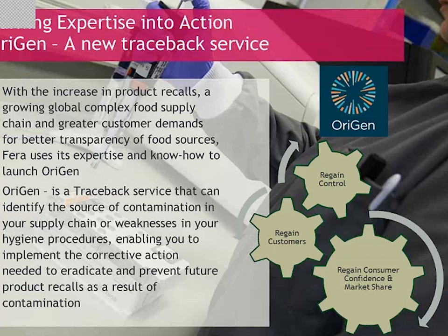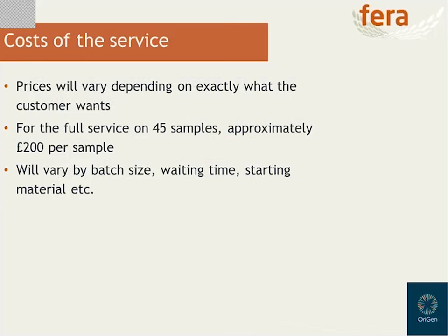Alternatively, Orygen is capable of plugging into an existing environmental monitoring regime. A food industry customer might have a contract lab already performing environmental sampling and collecting isolates. Those isolates, instead of being discarded, can now be repurposed into the Orygen pipeline to get added value from existing environmental monitoring regimes — which would be really useful for long-term understanding of how strains are persisting or otherwise. In terms of what the service costs, we're currently working on a case-by-case basis because there's so much variety in factors such as batch size, turnaround time, and whether we're receiving swabs or isolates. The full end-to-end service on 45 samples is approximately £200 per sample, but there are many factors that can affect that.